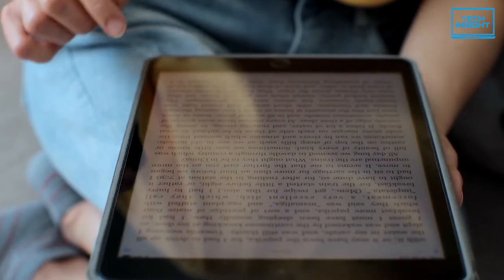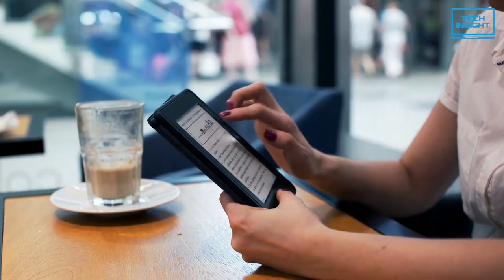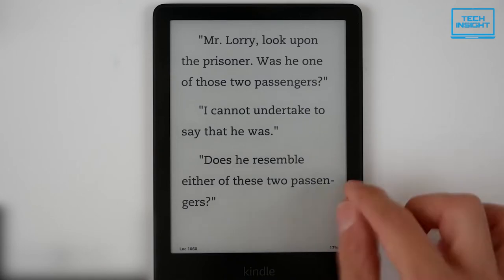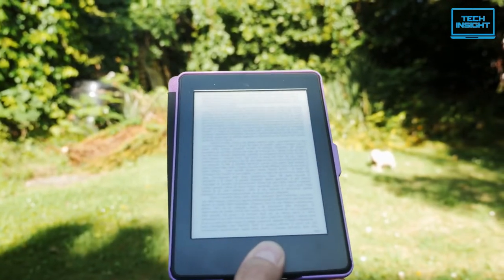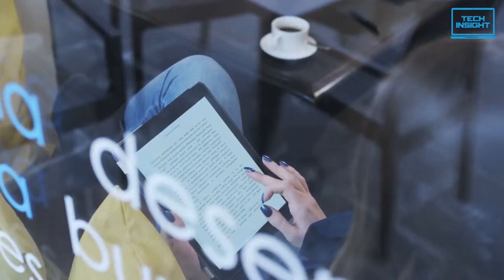The best e-readers are the perfect device for enthusiastic readers. They may look like a traditional tablet, but they're something else entirely. But among hundreds of e-readers to choose from, which one should you buy? To help you in this cause, we have listed five of the best e-readers that will serve as the best value for your money.